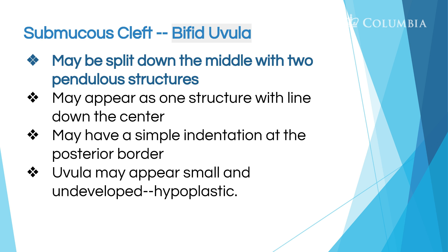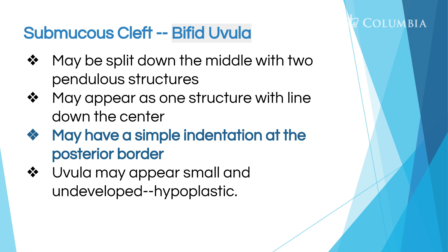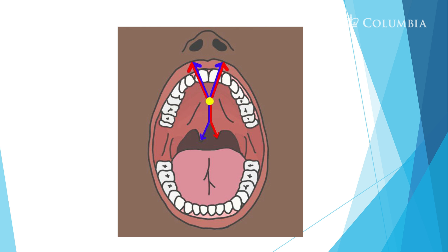Another feature of submucous cleft is a bifid uvula — a split uvula. It could be split down the middle with two pendulous structures, or it may seem like one structure but with a line down the center, which would be the fusion line that didn't quite fuse. Or it may just have a simple indentation at the posterior border, or it may be small and undeveloped without much movement. In this drawing by Tina Young, the palate is almost all sealed from the incisor foramen backwards, except at the tip of the uvula — there's your bifid uvula.